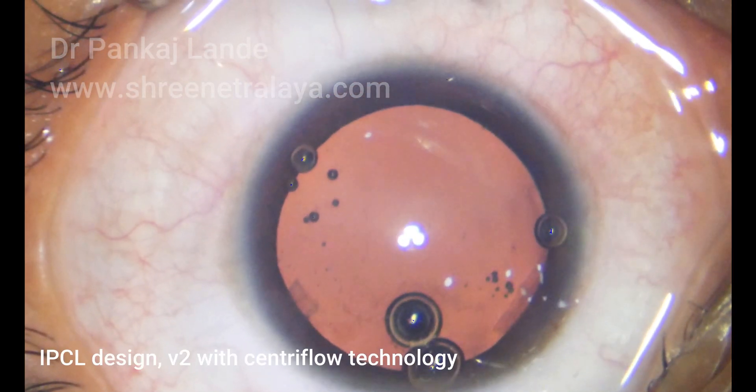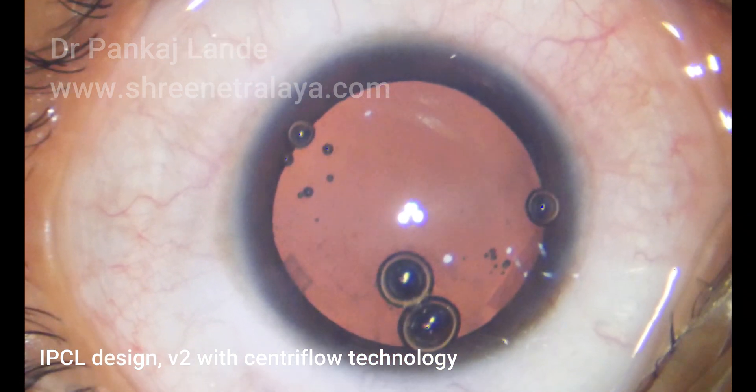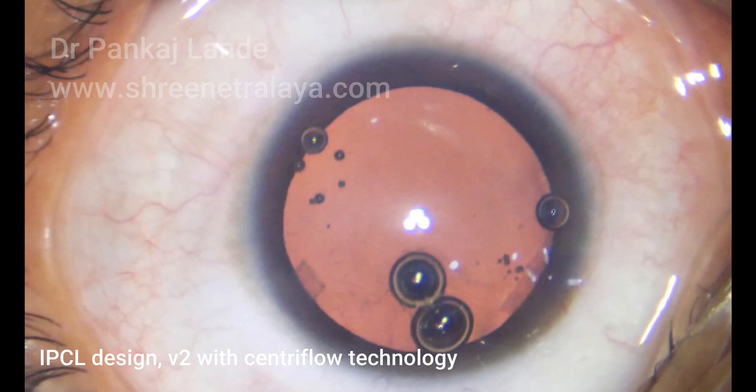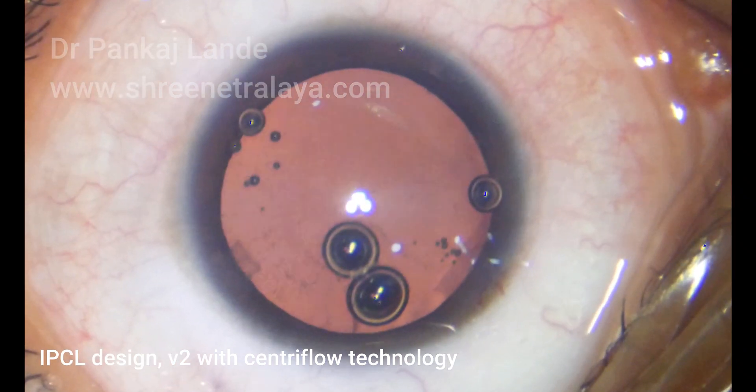After this, viscoelastic — a gel-like substance — is injected into the eye to make room for IOL implantation. The lens itself is very thin and delicate.